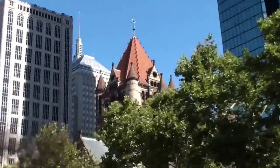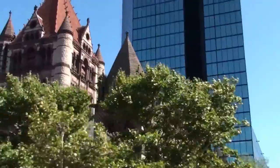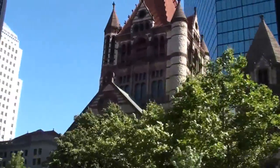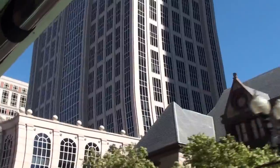Front view of Trinity Church there. It is just as beautiful on the inside as the outside. And underneath this church there are actually over 4,000 huge spruce wood pylons.